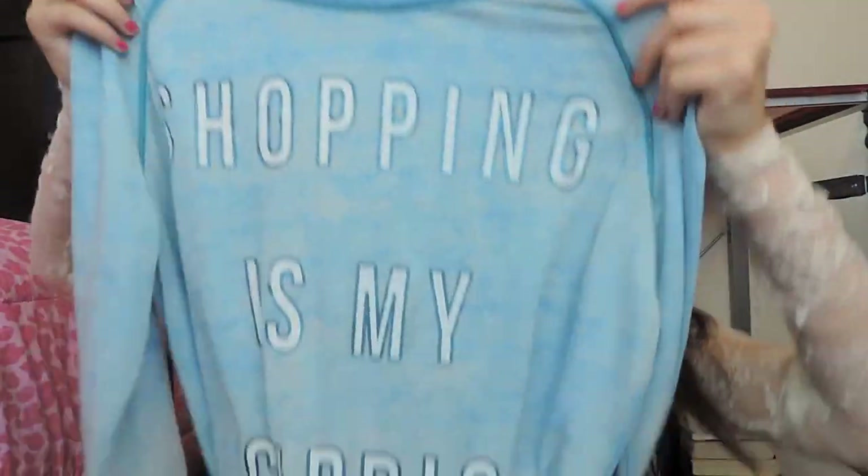Now jumping into Target because Target is awesome. The first thing I got is this top I've been wearing non-stop. It's a light baby blue oversized sweater-type thing — not thick at all. I actually wear it to bed a lot, but it says 'Shopping is my cardio.' It's the most perfect shirt ever, super comfy, a great color for spring, and very oversized so it's perfect to chillax in.